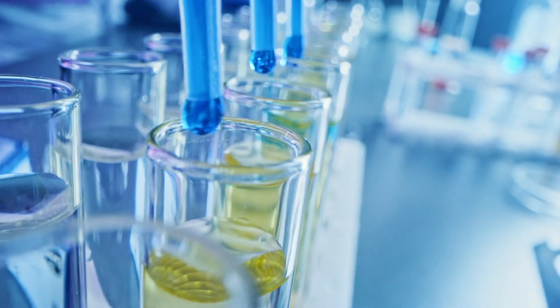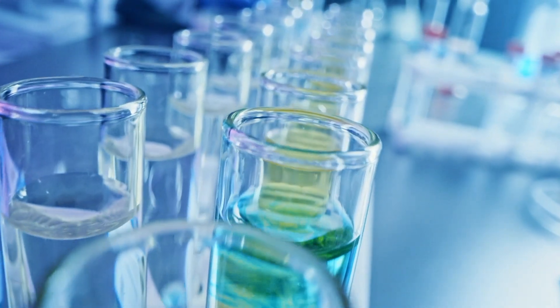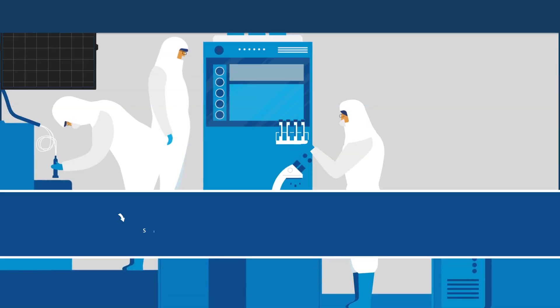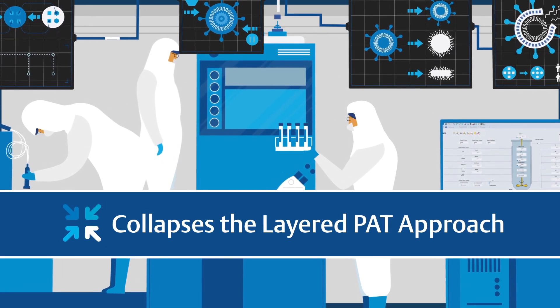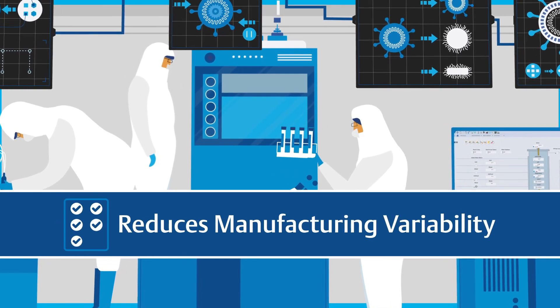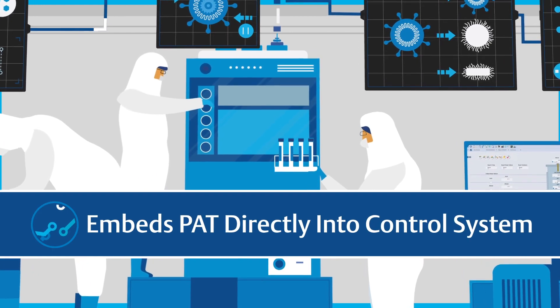Yet the need to ensure treatments are thoroughly tested using complex multivariable data remains constant. Emerson's DeltaV Spectral PAT offers a simplified closed-loop process control architecture that collapses the traditional layered PAT approach and enables fully automated production.